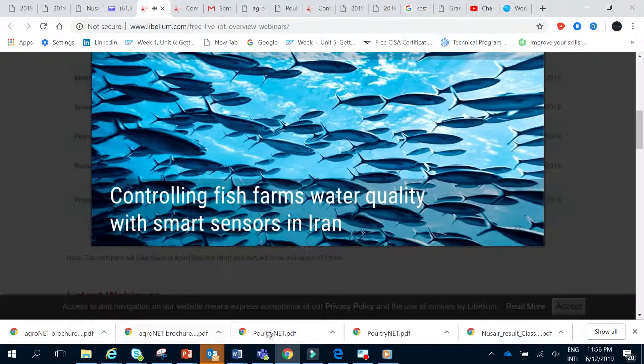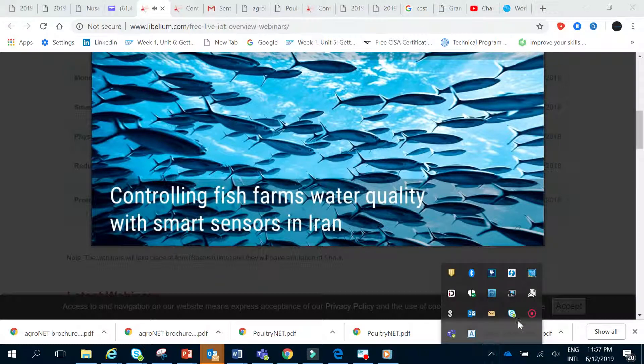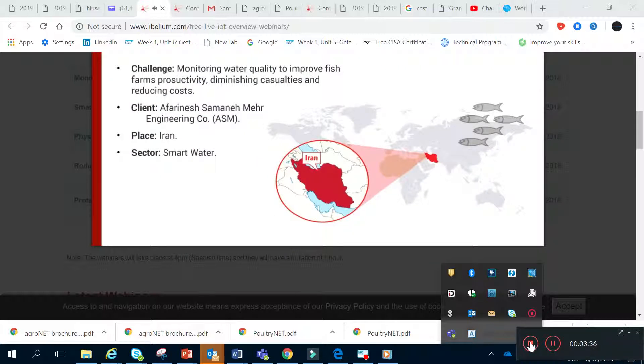Another interesting case study you can find on our website has been developed in Iran in recent months. We are controlling the water...